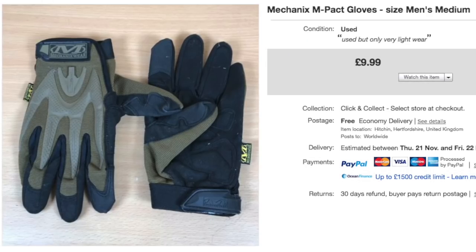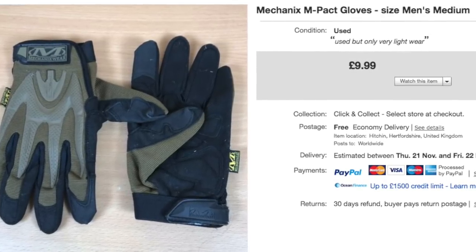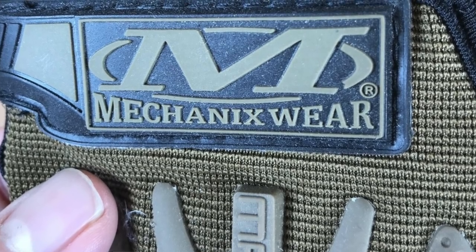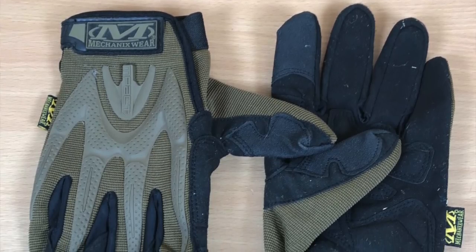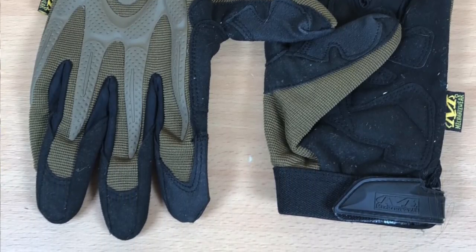These are Mechanics brand M-Pact gloves. They were only listed a couple of days ago and sold quickly — and they sold internationally. The buyer paid either £10 or £12 for international tracked shipping. I believe these gloves are popular with paintballers — you protect your hands when playing paintball. I can't remember where I picked these up; they've been sat around for ages. Finally put them on and they sold super fast.